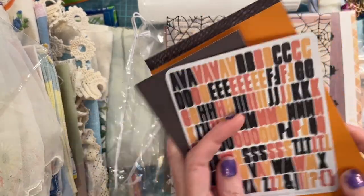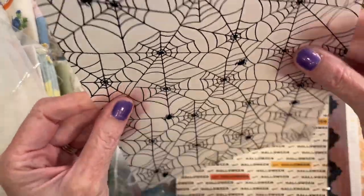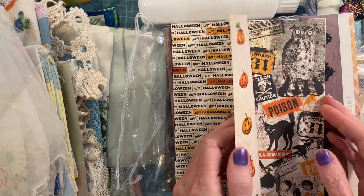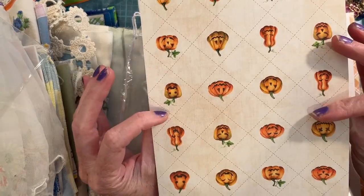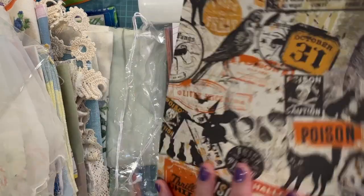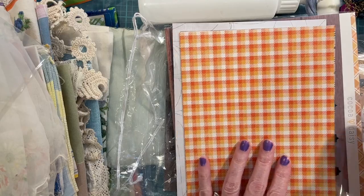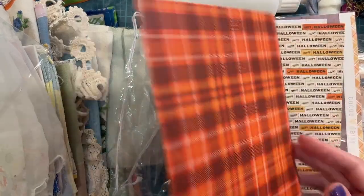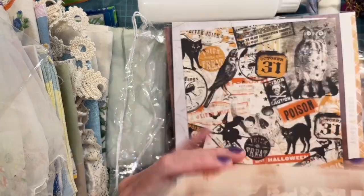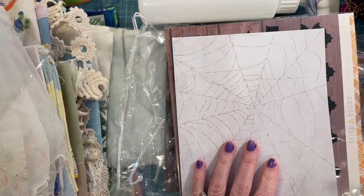Adorable! And then some vellum with spiders — very translucent. And some paper, a cardstock double-sided cardstock — a black cat. I've never heard of this company before. I like their style and the paper is very thick and nice — it feels good in your hands. Yeah, I've never heard of Coco Daisy.